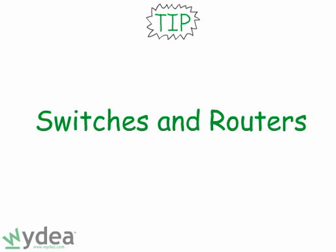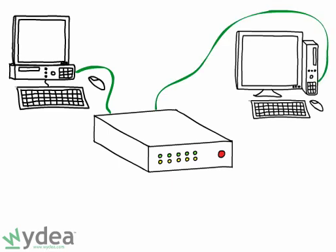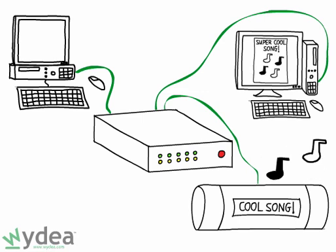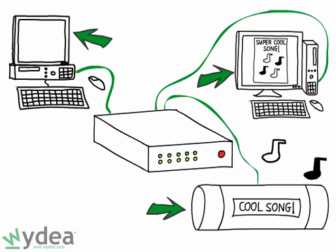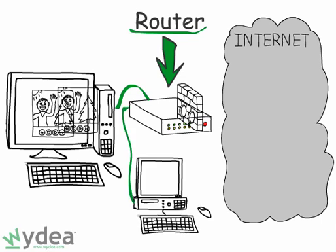Tip number four: use switches and routers properly. A switch essentially takes data on one network cable in your home and transfers it to another. For example, if you're using a network music player in the den to listen to music from your computer in your home office, the switch directs the data around your home. If you run into a situation where you have one network cable and multiple devices you want to connect to it, use a switch. A router essentially separates and protects your home from the internet. Many routers also include a built-in switch, so they can not only connect you to the internet but also direct traffic between computers within your home.